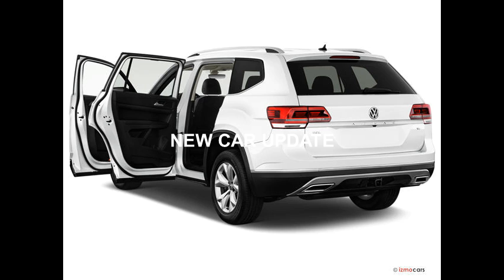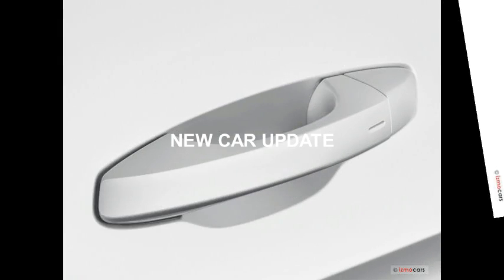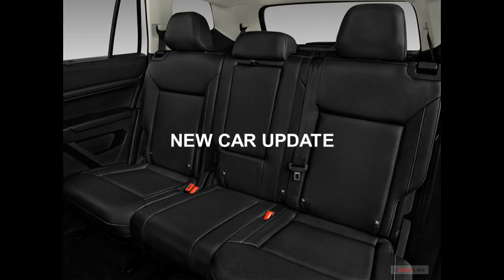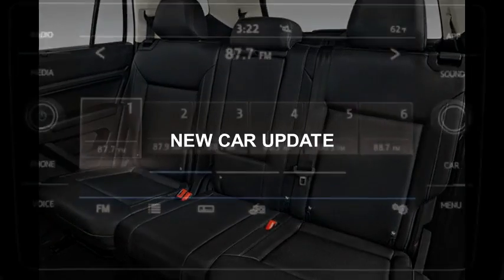The top trim, the SEL Premium with Formotion, starts at $48,740. For a closer look at each trim and its standard and optional features, check out the "Which VW Atlas model is right for me?" section below.